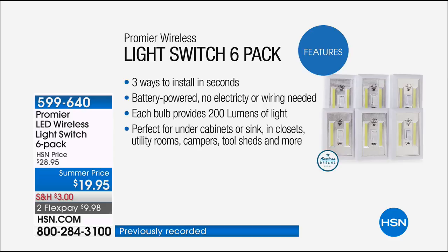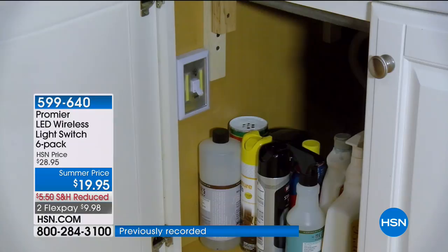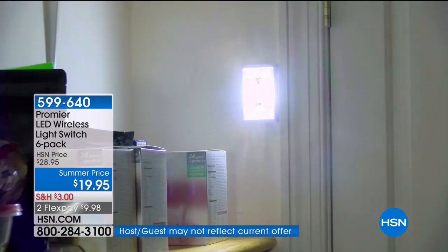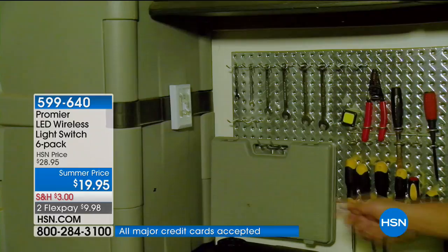You can mount these on any surface — on a wall, on metal, on the side of a car, on a toolbox, on the door to the fuse box. Powerful 200-lumen LED lights that run for hours and hours — and we give you all the batteries. At $19.95 with a $3.99 flex pay, you'd spend more than that on the batteries alone.